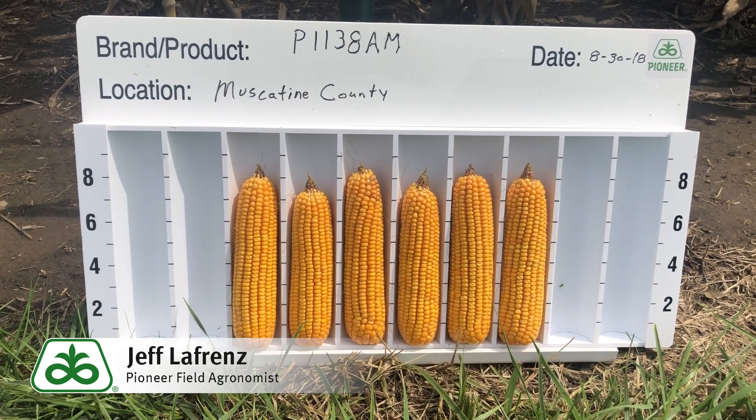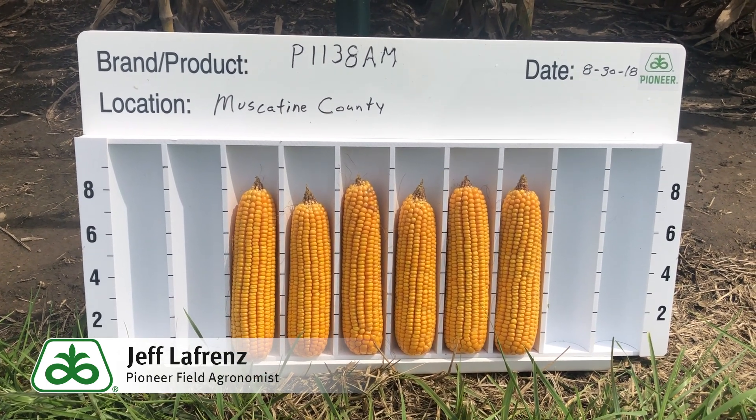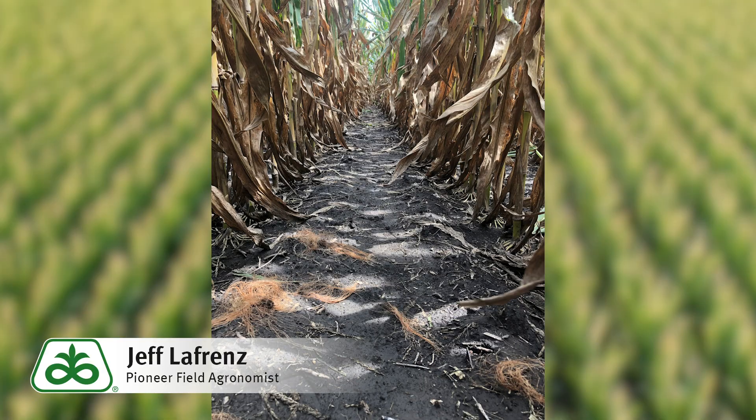Yield-wise, P1138AM has stacked up nicely as well, out-yielding all competitors by 4.2 bushels in 275 comparisons.